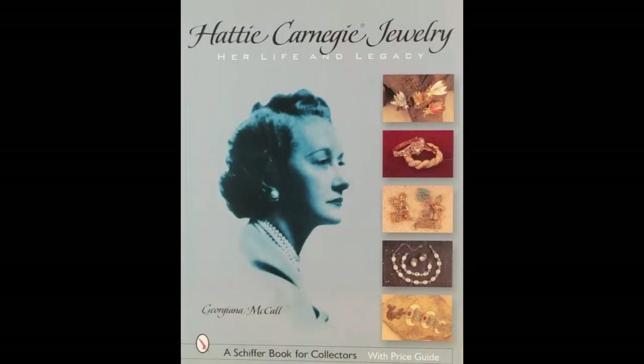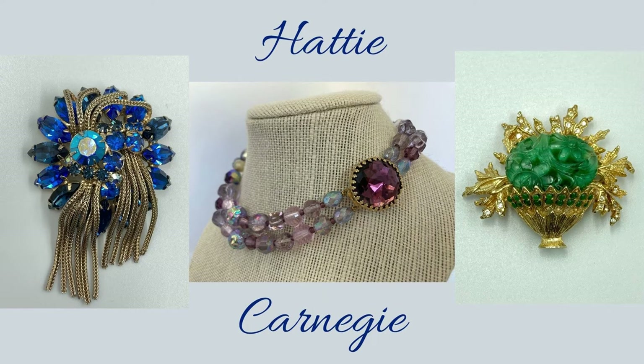Hattie Carnegie designed some exquisite costume jewelry pieces, so I'll show you the three that I picked up recently. They sold pretty quickly, so let's take a look at them.